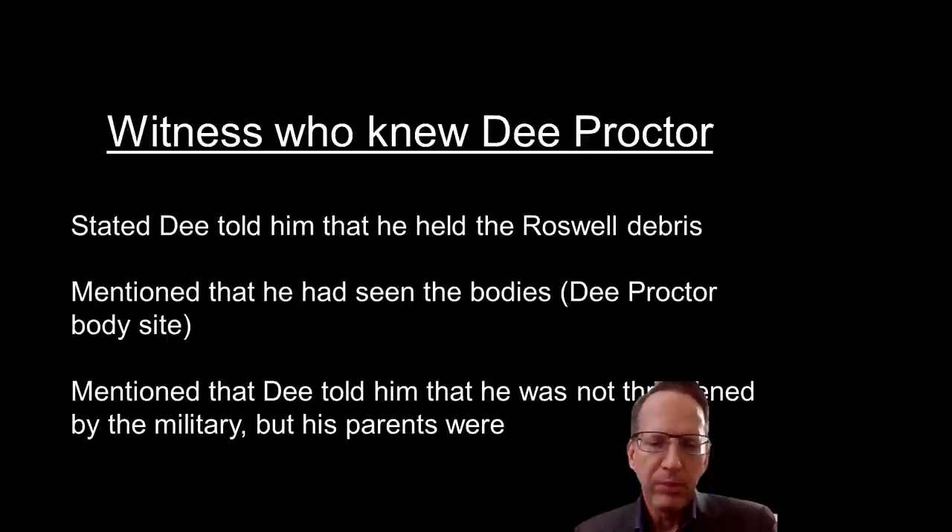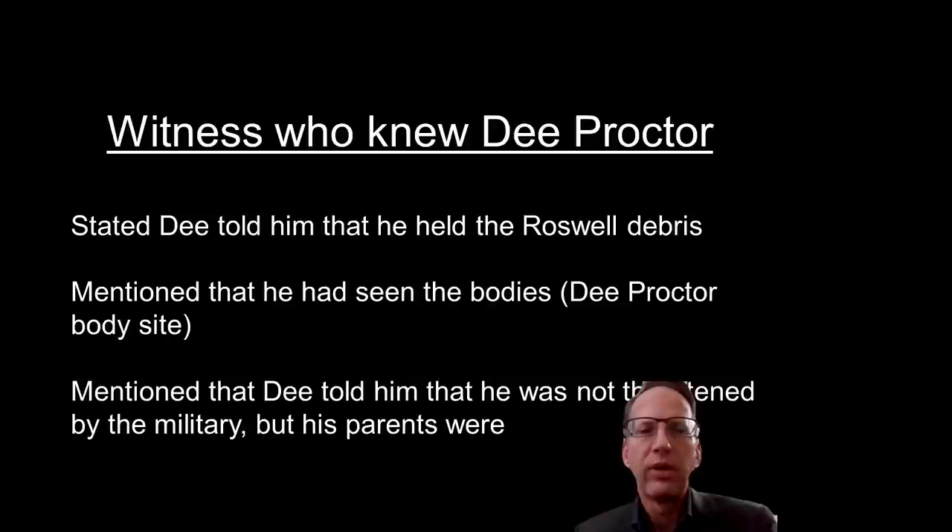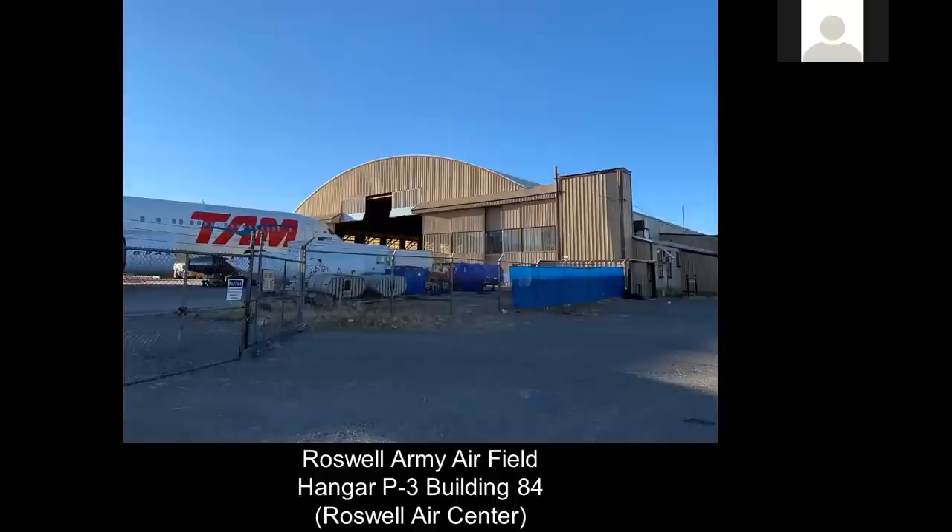One of these gentlemen was part of the EAA chapter. The director printed out my flyer and gave it to chapter members, and one of them was a friend of Timothy D. Proctor — that young seven-year-old boy who was riding horseback with Rancher Mack Brazel. The takeaway: he stated that D. Proctor told him that he held the Roswell debris, he had seen at least one body — probably two — at what's called the D. Proctor site. And D. told him that he was not threatened by the military, but his parents were, because he was only seven years old at the time.